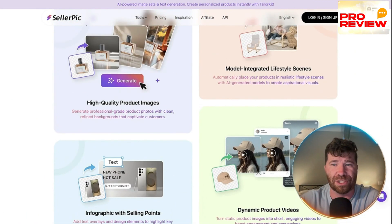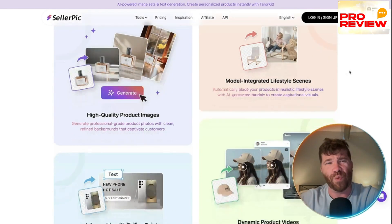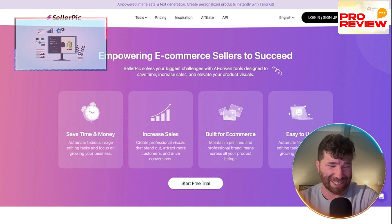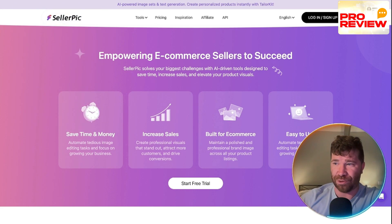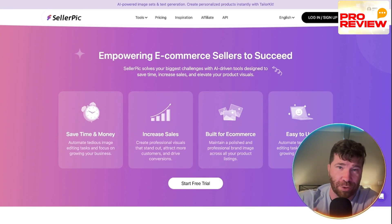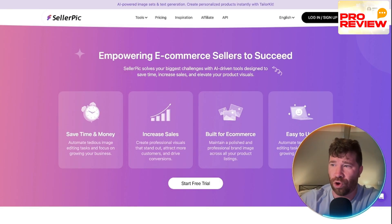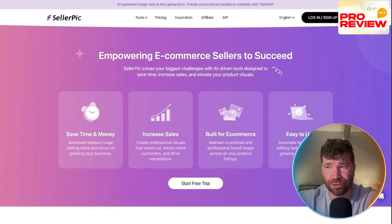Cellarpic features a natural language interface plus a Shopify integration. They also have a publisher module with full content workflow — all in one place. You can plan, create, schedule, and publish all your content without ever leaving the Cellarpic platform. No need for external tools to handle publishing.